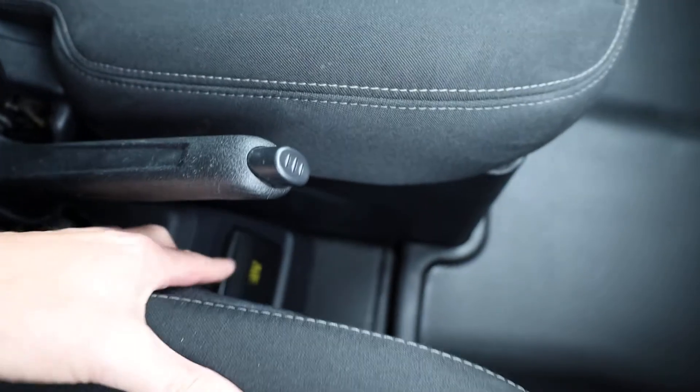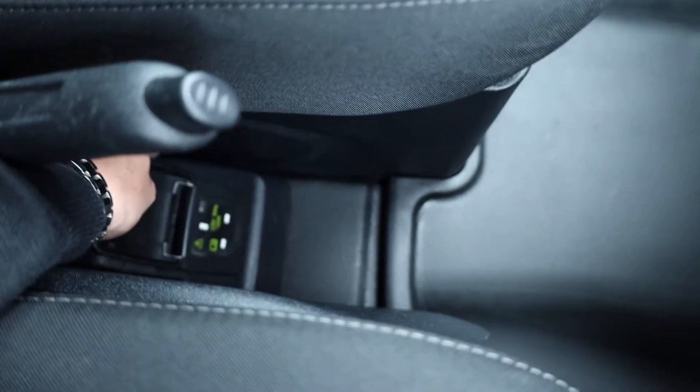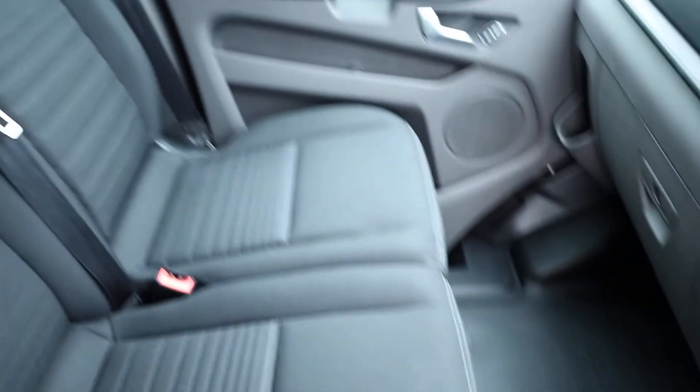Looking just down below, we have another optional extra here — and that is the 230-volt 3-pin socket, which is just underneath there. Very, very nice to see that indeed.